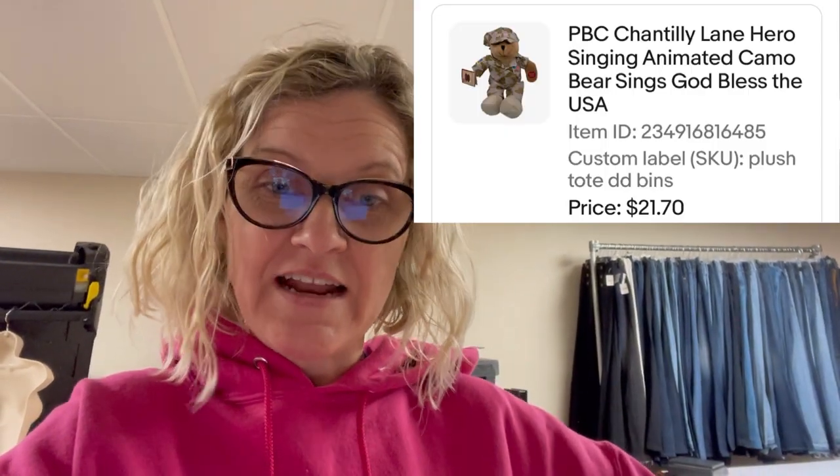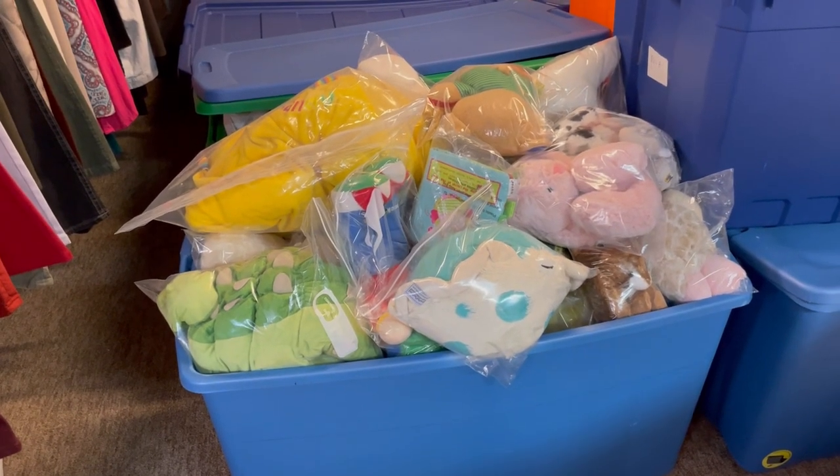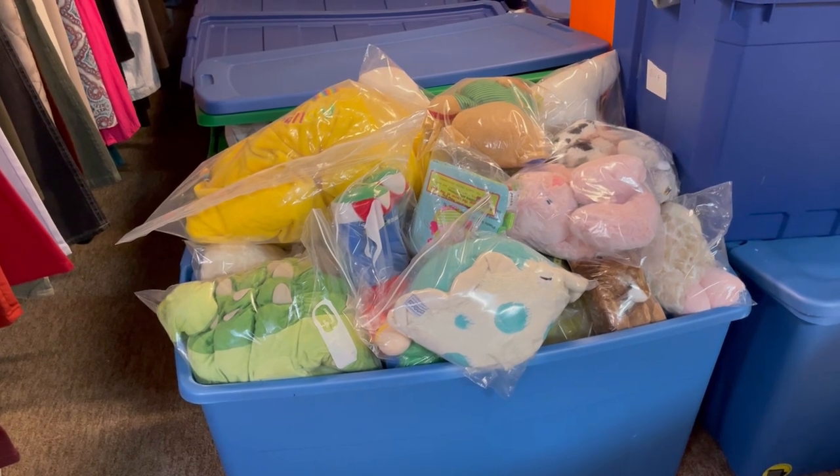This next item I pulled out of the Goodwill bins and it sold pretty quickly. It is a Chantilly Lane by PBC - anytime I find Chantilly Lane they are animated plush and they do really well. They're like bears that sing. I sold it for twenty-one dollars and seventy cents and the buyer paid shipping.